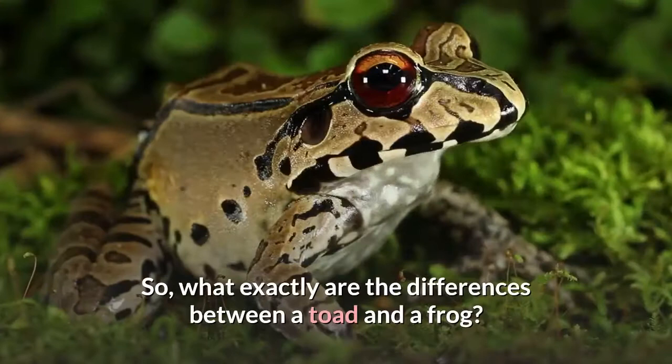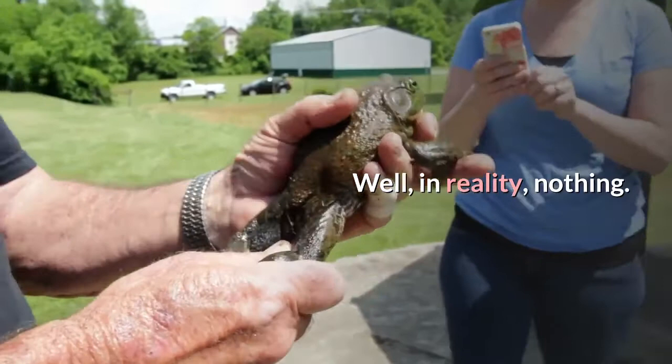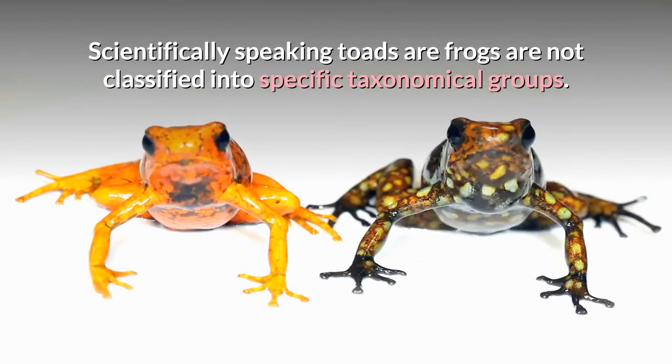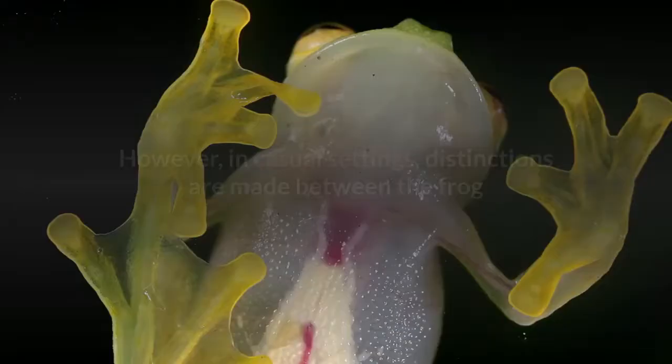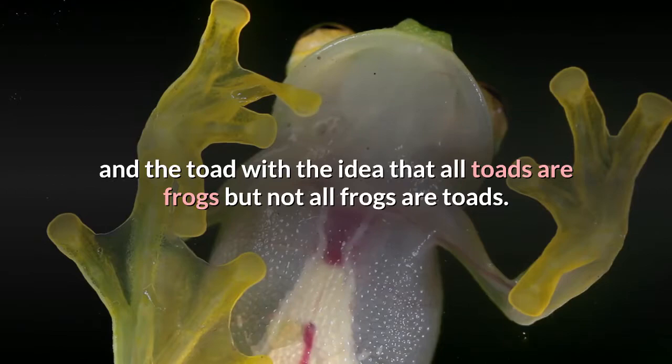So, what exactly are the differences between a toad and a frog? Well, in reality, nothing. Scientifically speaking, toads and frogs are not classified into specific taxonomical groups. However, in casual settings, distinctions are made between the frog and the toad with the idea that all toads are frogs but not all frogs are toads. Toads have unique features that make them distinct from the main frog category.